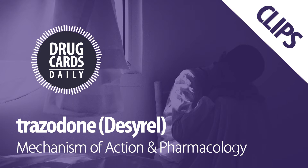In addition to serotonin reuptake antagonism, trazodone also blocks the H1 histamine receptor as well as the alpha-1 adrenergic receptors.